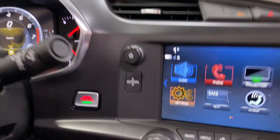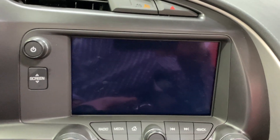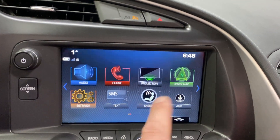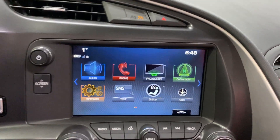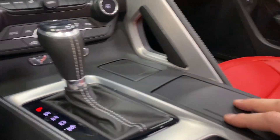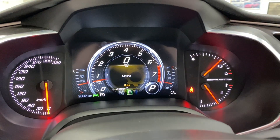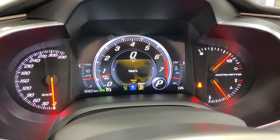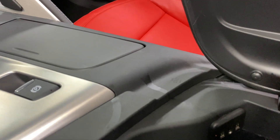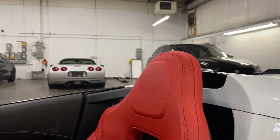We've got push button start, behind-screen storage with USB. The screen features AM/FM, SiriusXM radio, Bluetooth streaming, and projection with Apple CarPlay and Android Auto. Put it in reverse — there's your backup camera. Here's your eight-speed automatic shifter, 12-volt socket, cup holders, electronic parking brake, and mode selector — twist that and you get Track, Weather, Eco, Touring, Sport, or back to Track. There are also two USB ports, a line in, and a 12-volt socket over here.